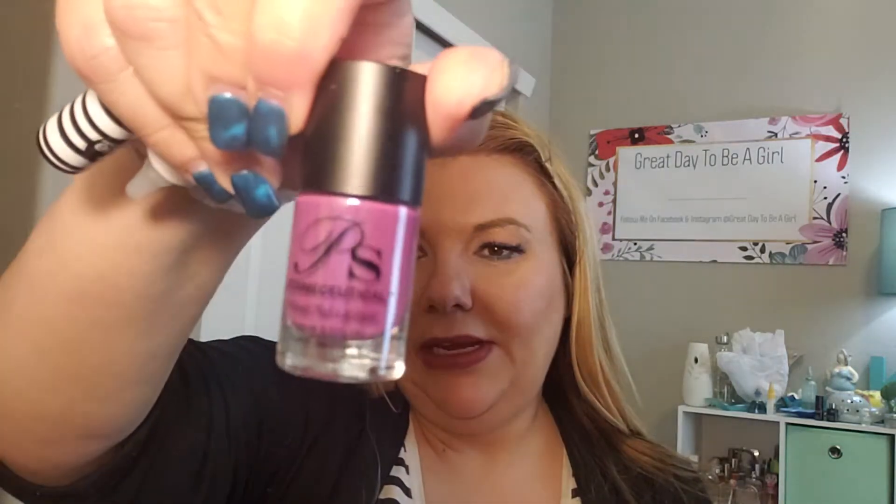This is PS — this looks like nail lacquer. Let's see... oh, very pretty! That is a nice purple nail polish.